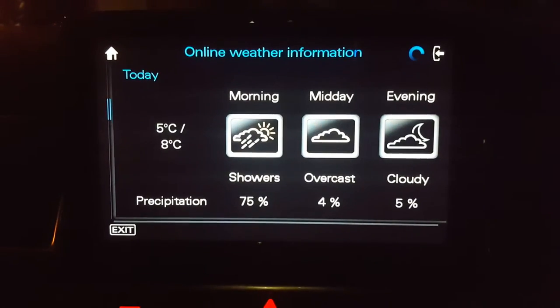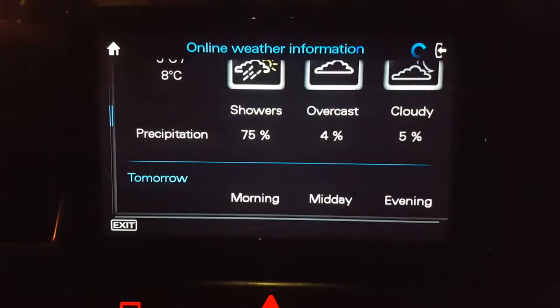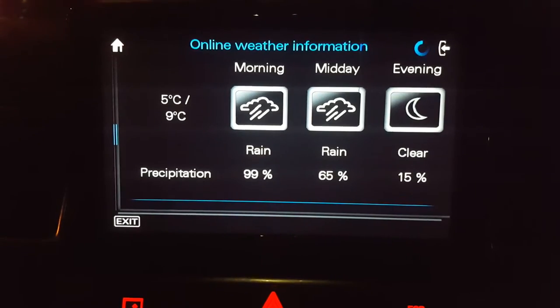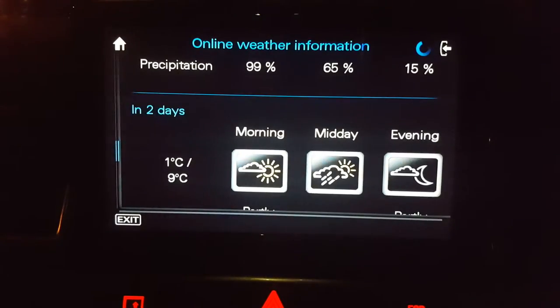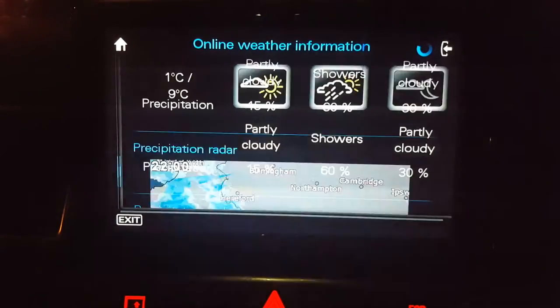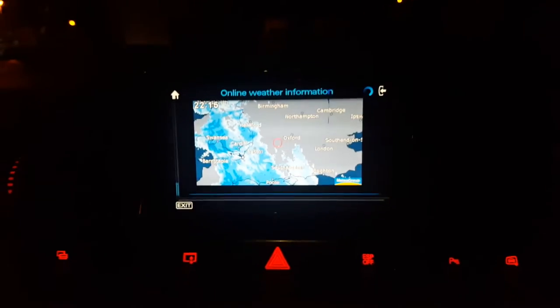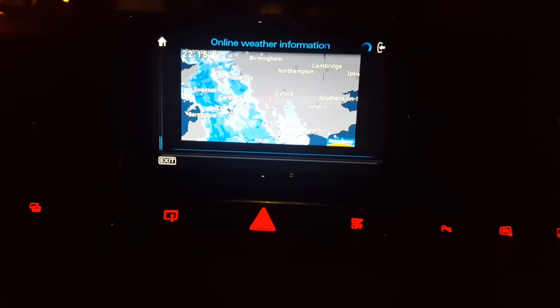Today, midday, evening, and tomorrow's weather — which is nice. 99% chance of rain, lovely. This all interlinks with the weather maps, which I think is pretty cool.